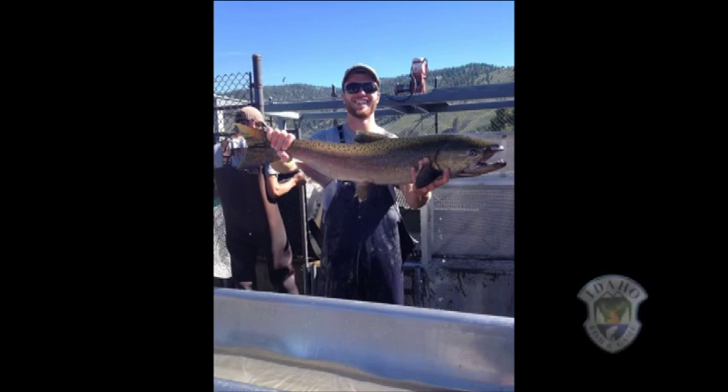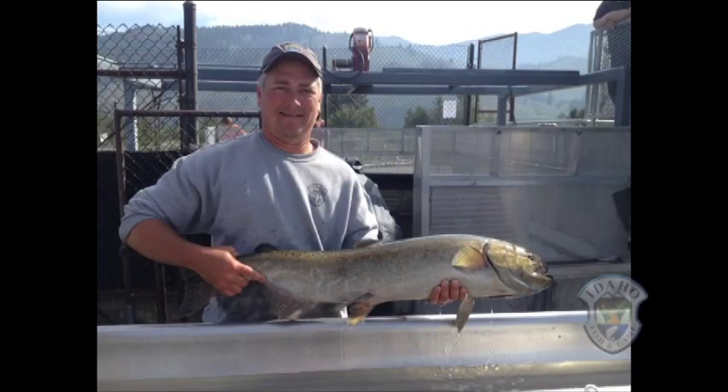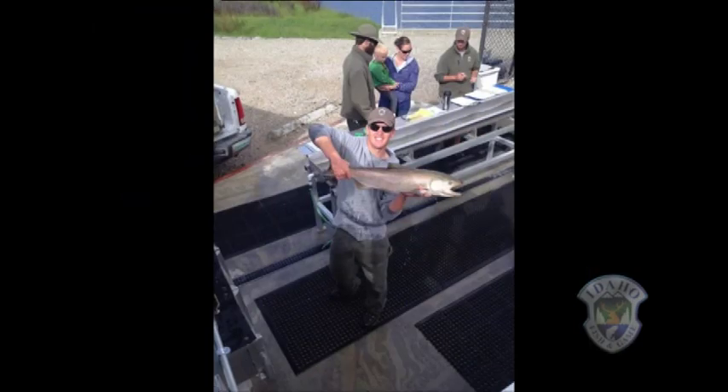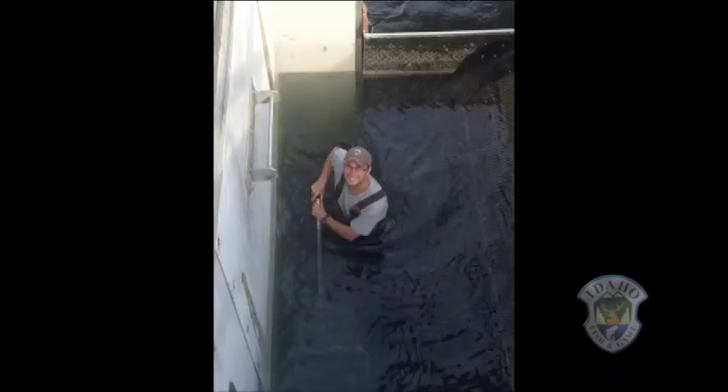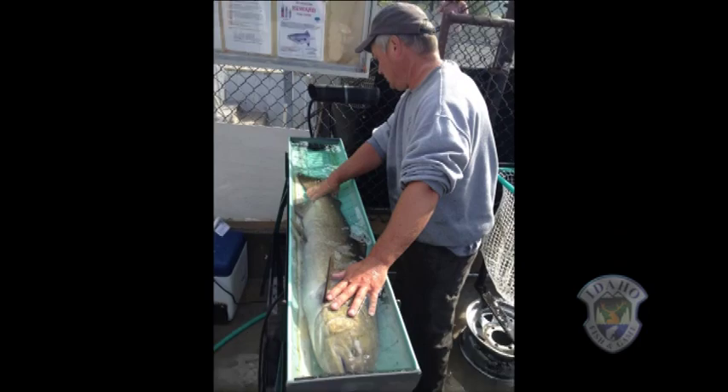It's all grins for the staff at Idaho Fish and Game's Sawtooth Fish Hatchery near Stanley. The big adult Chinook salmon are rolling in, and the excitement is contagious. Each morning at 9 o'clock, the biologists empty the trap, sorting and measuring the huge fish that have arrived the day before. Then the rest of the day is showtime.